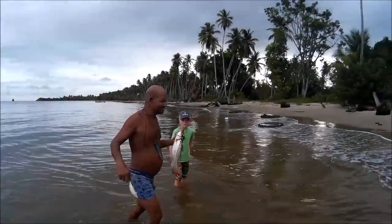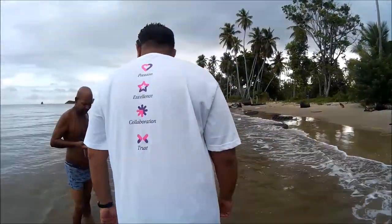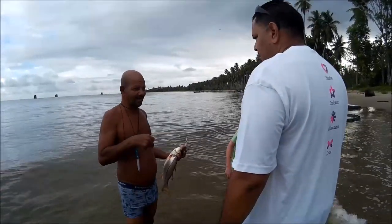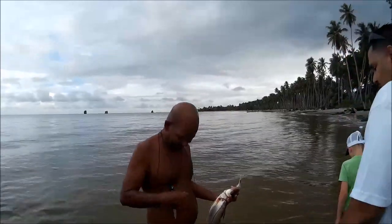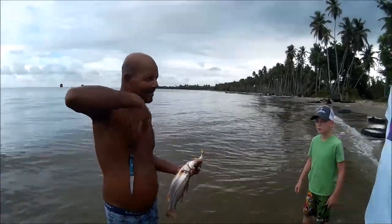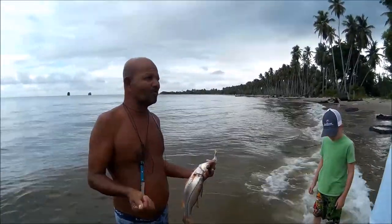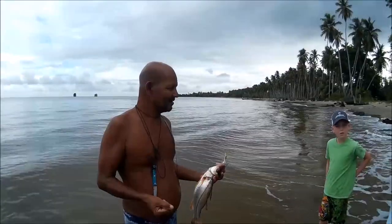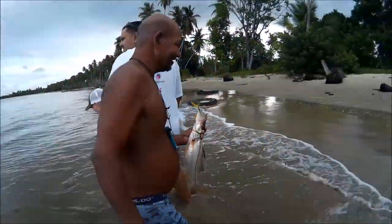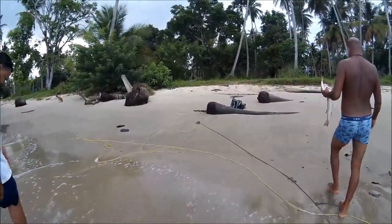I'm glad you caught some, my friend. Awesome! You got your hook on there — you put it through your hand and drag them back. I know some guys go for the wire, like running through the gills through the wire, and the bone — the spine — can stick here. That's awesome, man. I'm glad you caught some. That's killer! Thank you so much for letting us help you.